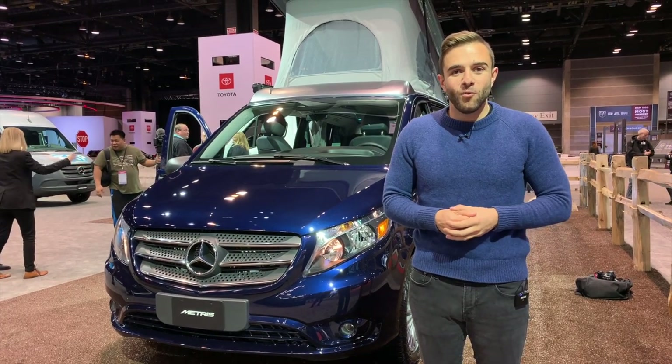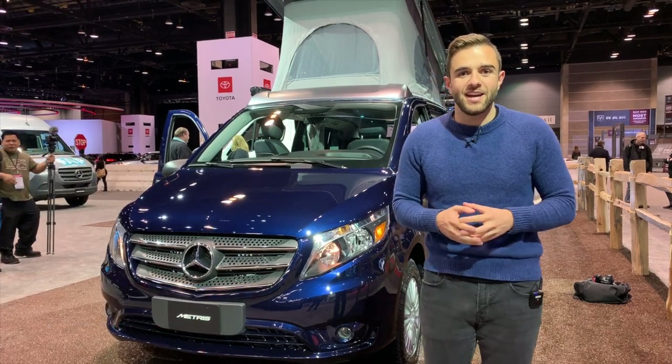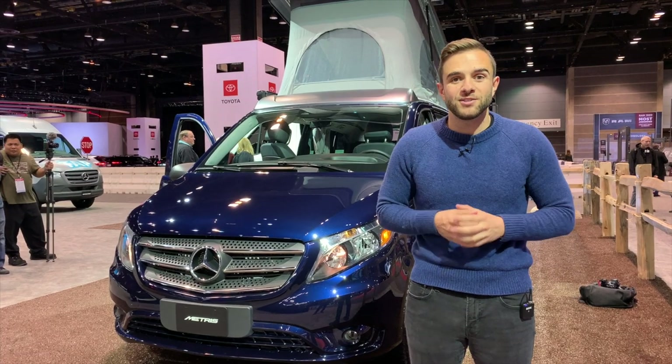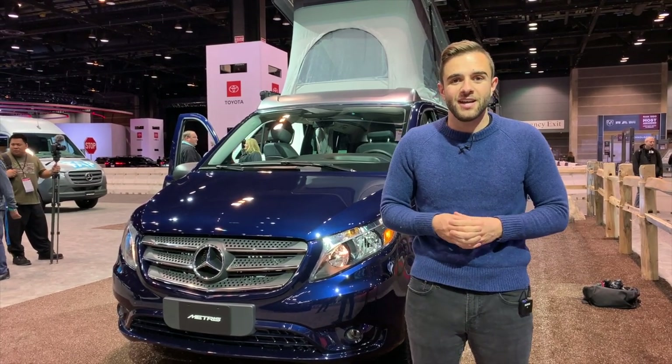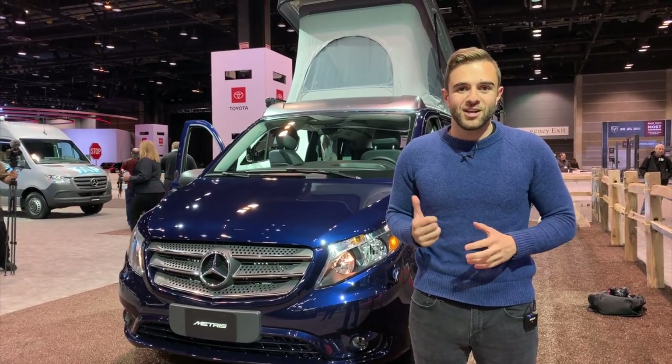Up until now, if you wanted a Mercedes Sprinter or van fitted out for a weekend, you had to go to the aftermarket. But now Mercedes is bringing the Metris Weekender to the U.S. market — a Metris passenger van that's been completely converted into a weekend camper. Let's go check it out.